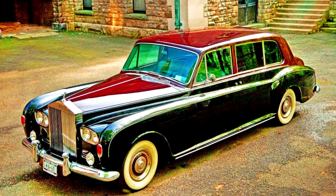Most of the coachwork was created by Mulliner Park Ward, usually in limousine form, although a few Landaulettes were made. The Phantom VI was the last Rolls-Royce with a separate chassis.